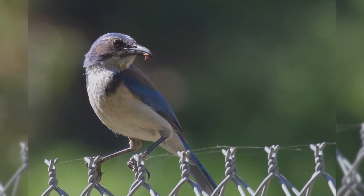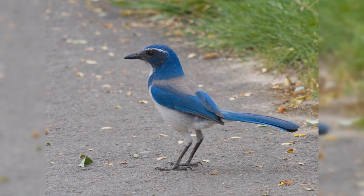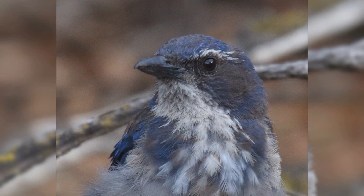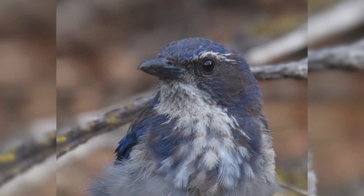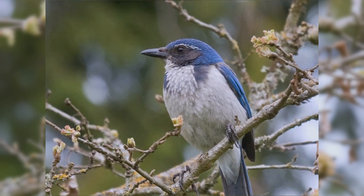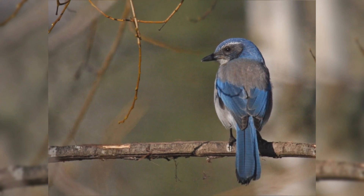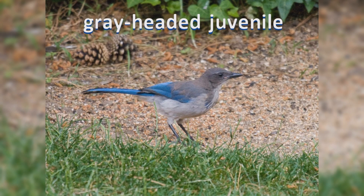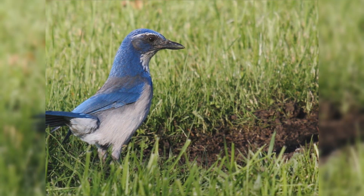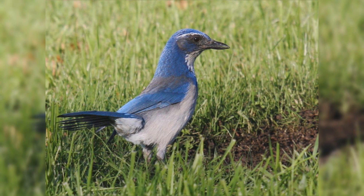These birds are about the size of American robins. They have a strong body and big head. The legs are fairly long and strong, and they have a long, full tail. The bill is long, stout, strong, and curved near the tip. The wings and tail are blue. The crown is blue, and there is a partial blue necklace on the chest. The back is dark gray. They have a black facial mask bordered above with a thin white eyebrow line. The throat is white and the underparts are pale gray. Genders appear the same. At feeders, California Scrub Jays are fond of sunflower seeds, suet, and nuts.